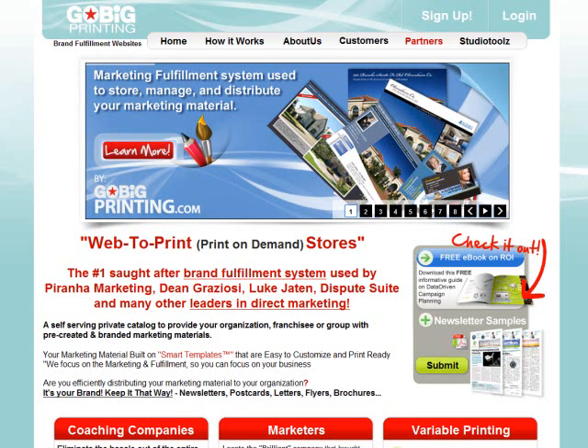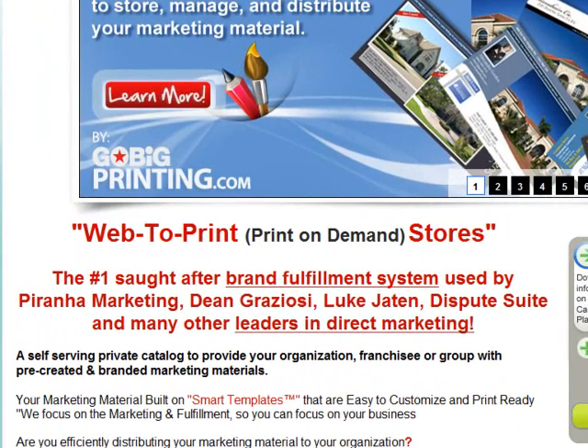Hi, welcome to Go Big Printing. You know what's amazing is when you take the genius marketing guys like Piranha Marketing, Joe Polish, Dean Graziosi, Luke Jaden.